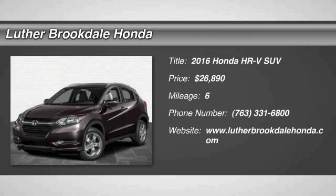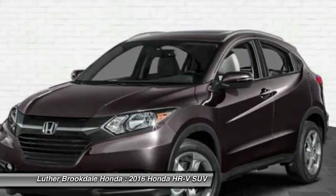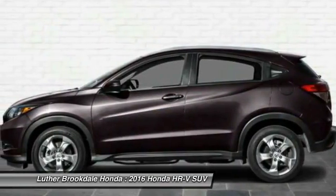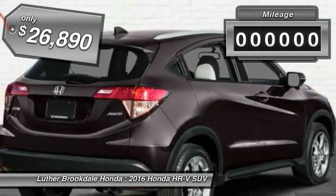2016 Honda HR-V. The HR-V has a good looking exterior with a clean design. It comes with a well-tuned suspension and a handsome and flexible interior with tons of options to choose from, and is priced below $30,000.